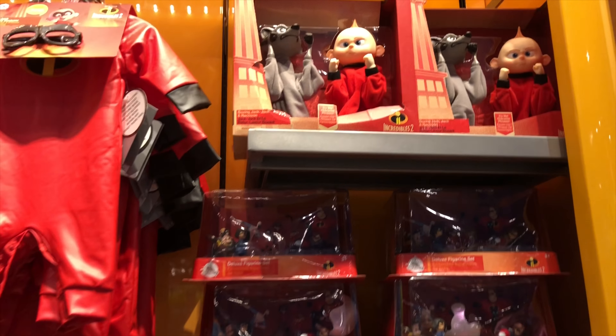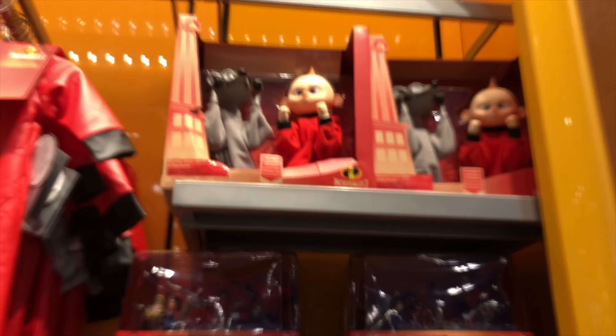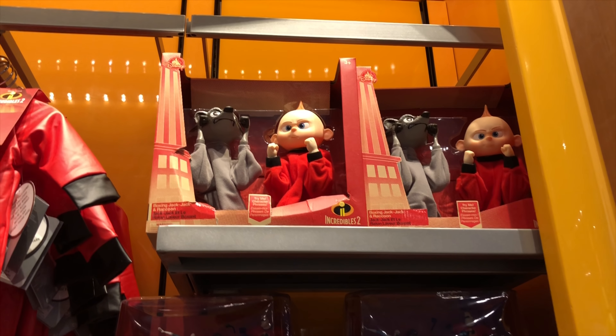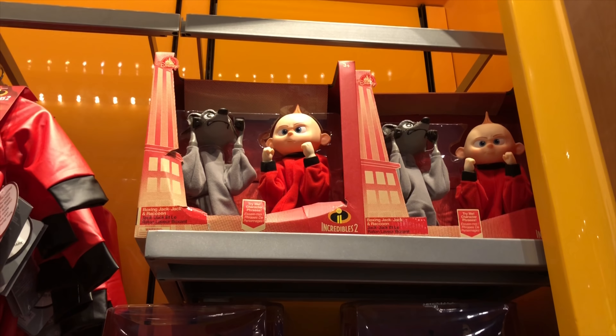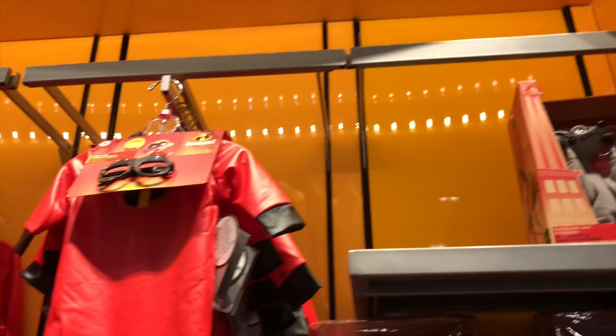We're here in the store inside the lobby of Art of Animation. Lee just ran underneath the phone like he was cool, and I was filming over top of them. They have this whole line of the Incredibles with like the Jack Jack and the raccoon. It's almost like finger boxing puppies.